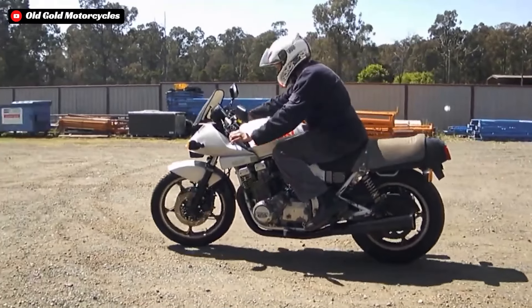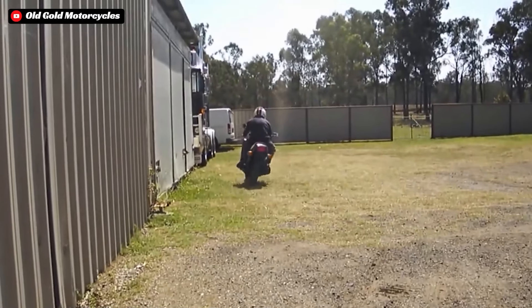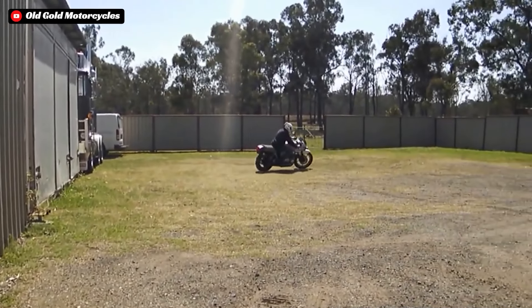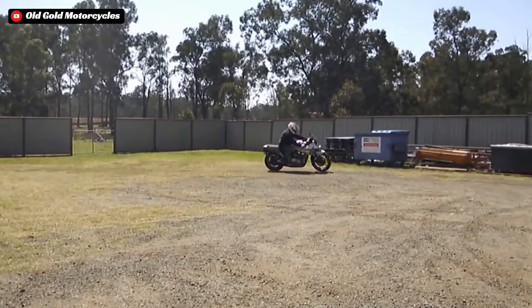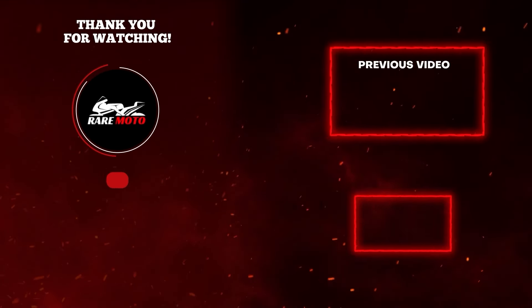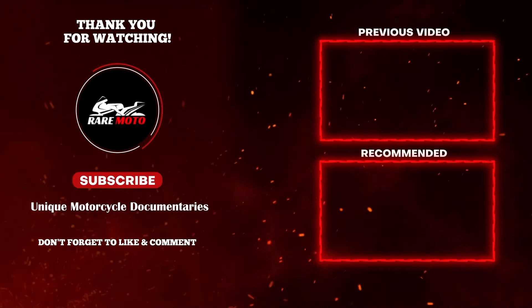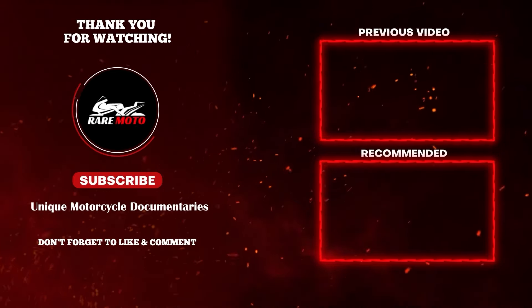If you enjoyed this video, we would greatly appreciate it if you could drop a like and also share this video with other enthusiasts. Please make sure that you are subscribed to the Rare Motorcycles YouTube channel and smash the notification bell for more documentary-style videos just like this on the world's most interesting motorcycles. Until next time, enthusiasts!